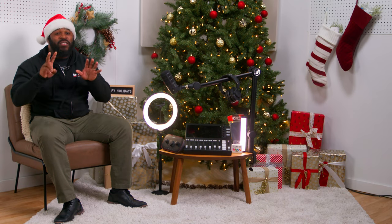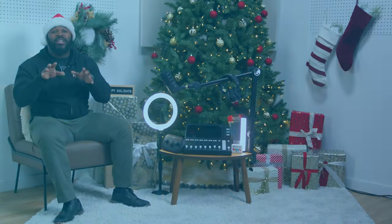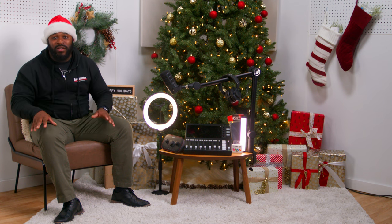Number seven on our list, we have the Rode PodMic USB Dynamic Broadcasting Microphone. The Rode PodMic USB isn't just any microphone — it's the microphone for podcasters. It is a USB Dynamic Broadcasting Microphone with onboard DSP, XLR outputs, headphone jack, volume control, and this bad boy has an internal pop filter. The sound is crisp and clear and perfect for podcasting. You might want to get two of these bad boys.